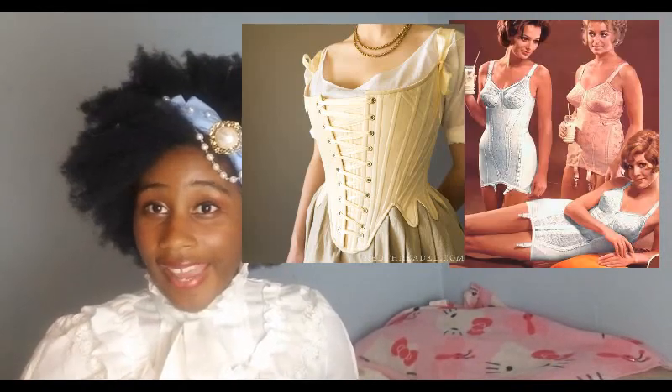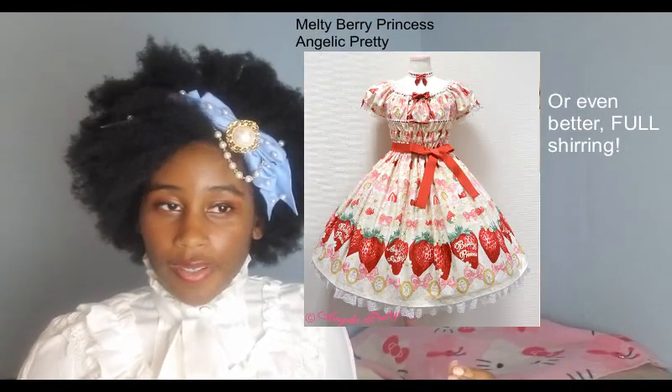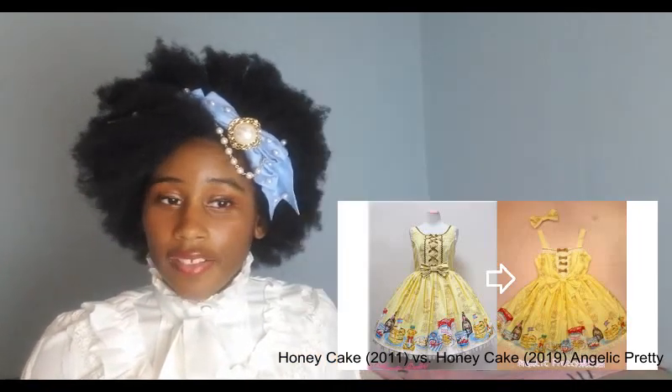Lolita fashion also differs from all of those historical silhouettes in that the norm no longer requires us to wear girdles, stays, corsets, or stomachers in order to mold our bodies to fit the dress. We no longer are forced to try to fit this cookie-cutter ideal. Don't get me wrong — plus size Lolitas and bigger-chested Lolitas still do have a harder time finding pieces that fit. But more and more often we are finding designers who include dresses with elements like back shirring or bigger sizes to help accommodate different body types.